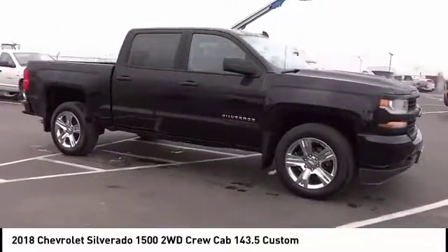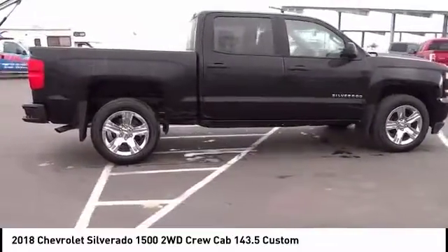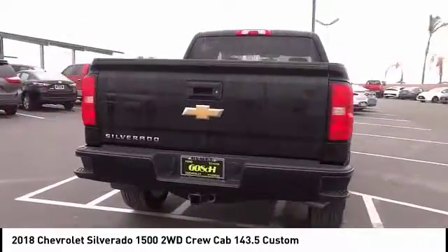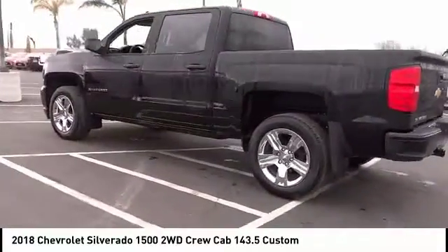Make a great choice today with the 2018 Silverado 1500. The Chevy Silverado 1500 has the lowest cost of ownership of any full-size pickup and is priced below $45,000. This vehicle has less than 100 miles.